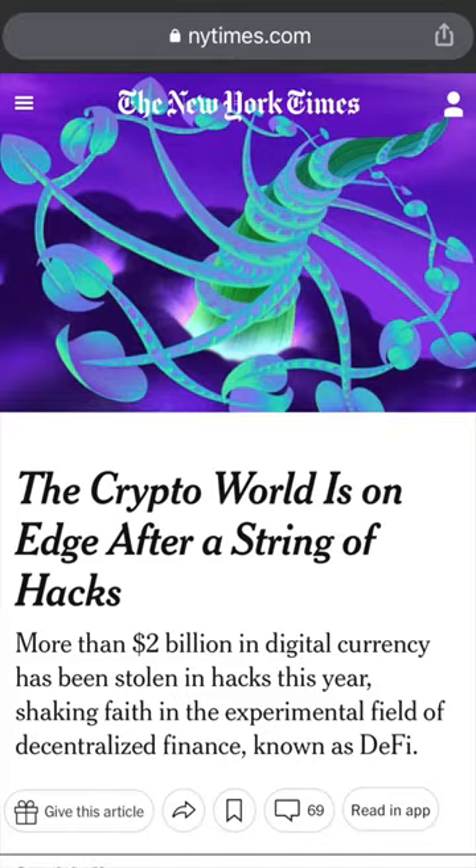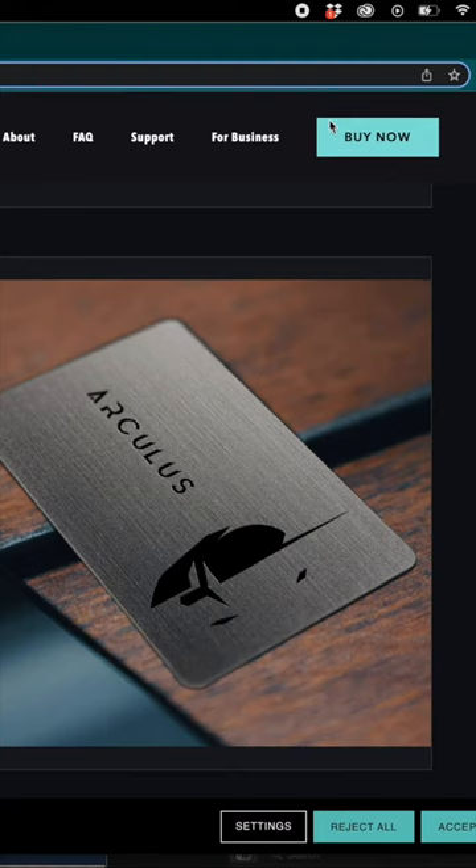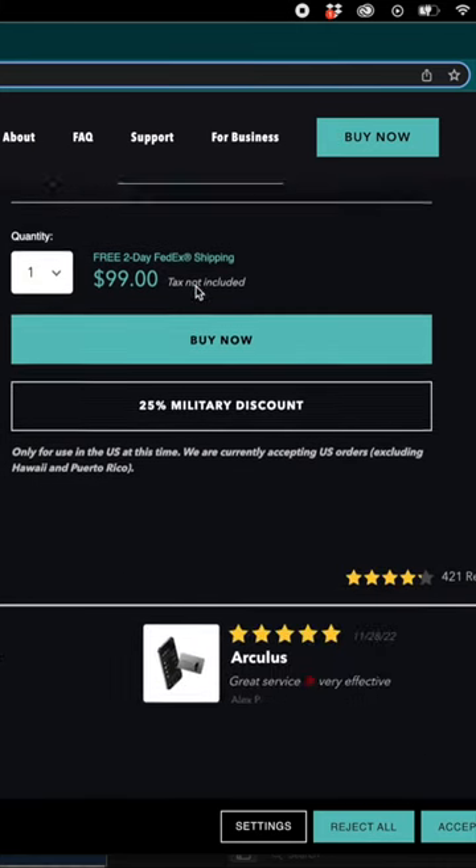Hey guys, so I've been low-key freaking out a bit lately with the current state of crypto and all these exchanges going bankrupt. After seeing a bunch of my friends' accounts get frozen, I wanted to quickly secure my own crypto by moving everything over to a cold storage wallet.